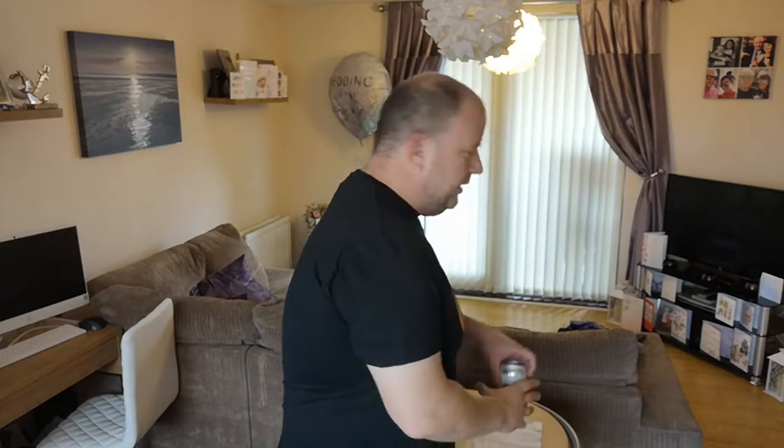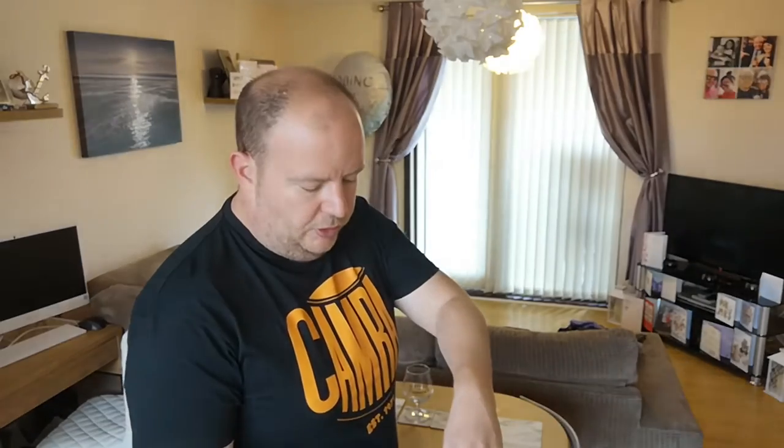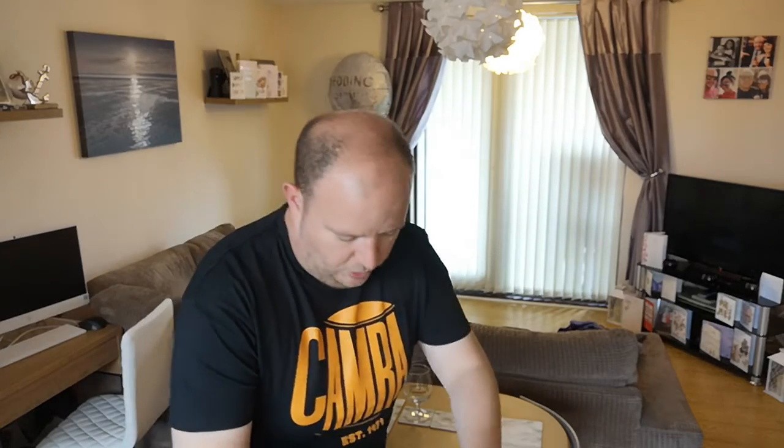Shall we get this into the glass and see how she pours? The first pour was really lively — whoa — that's crazy lively, gone all over the floor!